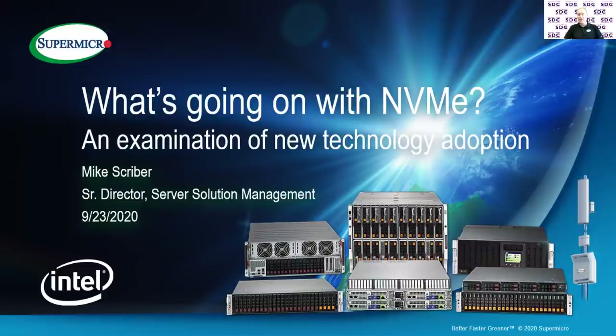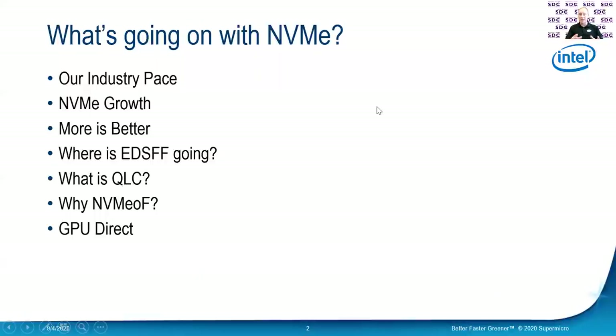Today I want to talk to you about what's going on with NVMe. I know that that is a really, really broad topic, so I'll narrow it down a little bit. What I really want to cover today is our industry pace, where NVMe growth is taking place. I want to talk about more is better, and I'll explain that in just a little bit.